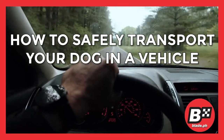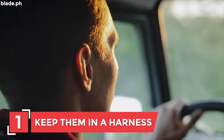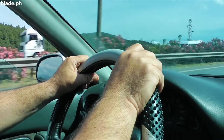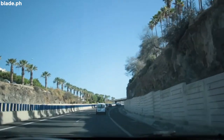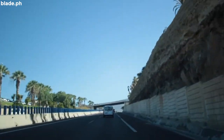How to safely transport your dog in a vehicle. Number 1: Keep them in a harness. We've all seen the movie with a pooch in the front seat with his or her head sticking out the window. But did you also notice that not all of them have a dog harness? We recommend strapping your dog with a harness to avoid accidents.